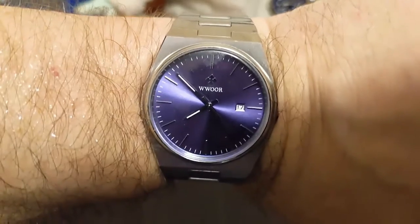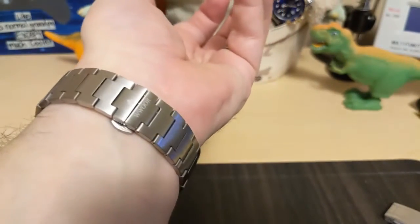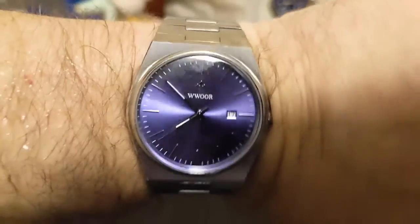Here's the watch on my seven-and-a-half-inch wrist. It wears nice — thin and flat on the wrist. There's no micro-adjust since it's a butterfly clasp, but the links are fairly short so you should still be able to get a decent fit. It looks nice.